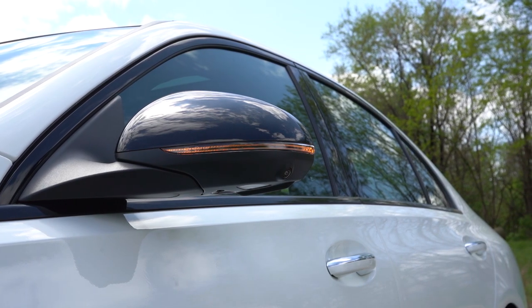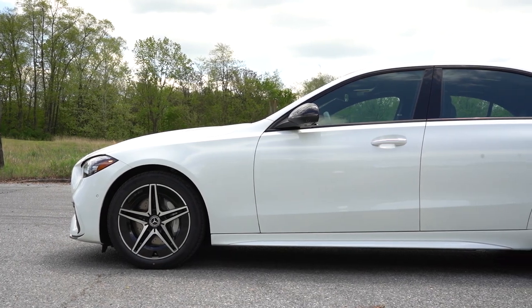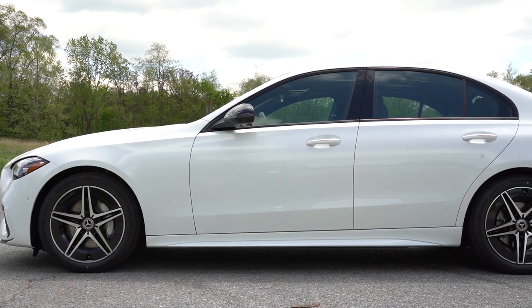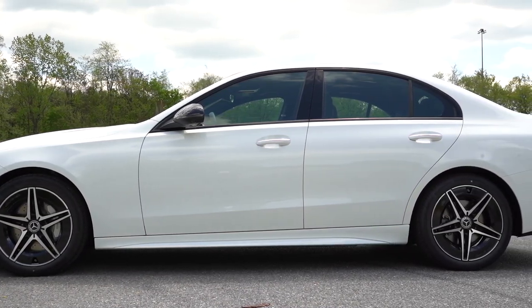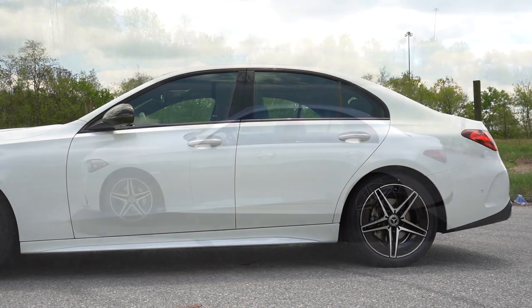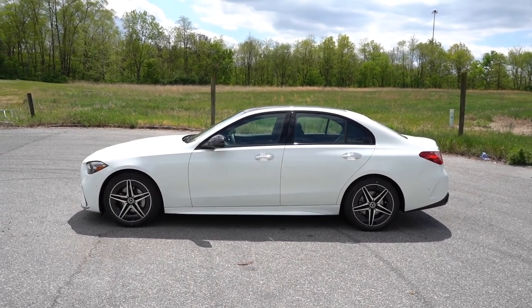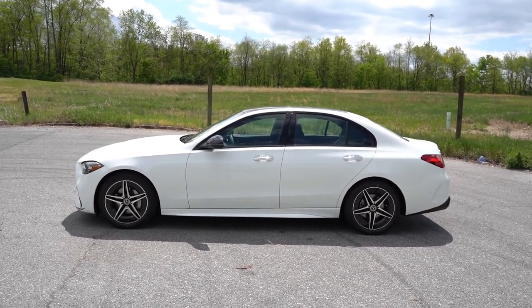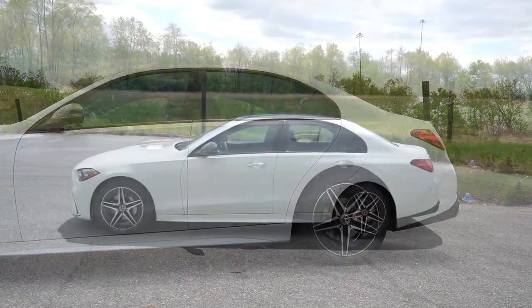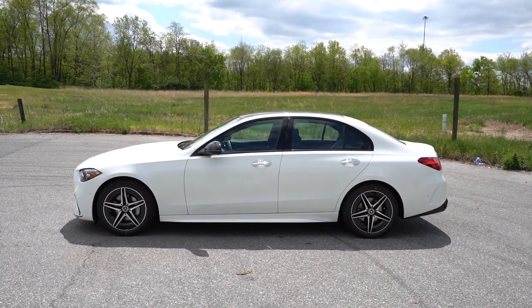The standard wheel setup is 18-inch five-spoke alloys, with AMG-specific 18-inch alloys for the AMG Line package — which is what we have here today. Mercedes-Benz always pulls off really unique wheel designs unlike anything else on the road. There are also plenty of 18- and 19-inch designs available to make it your own, and with the AMG Line you get specific side skirts as well.